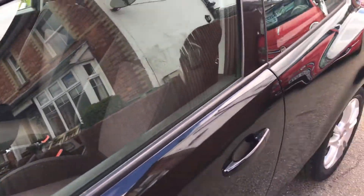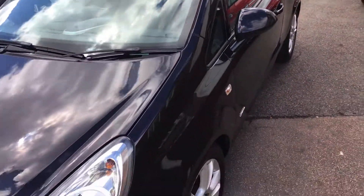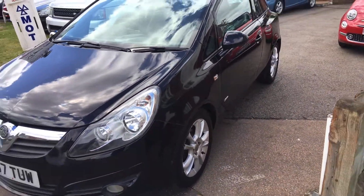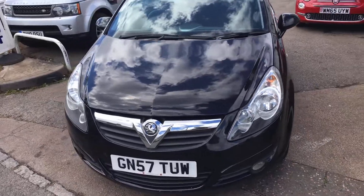A few little minor marks around this motor car, but nothing you would unexpected on the age of the vehicle. It's got alloy wheels, power steering, ABS brakes, and so on and so forth.